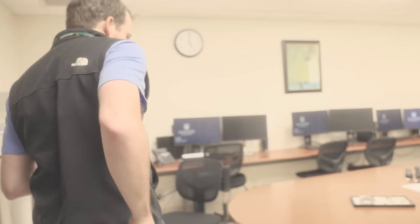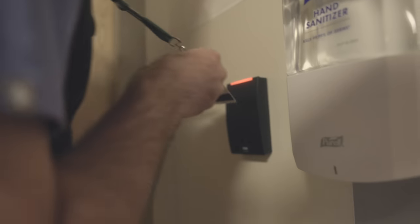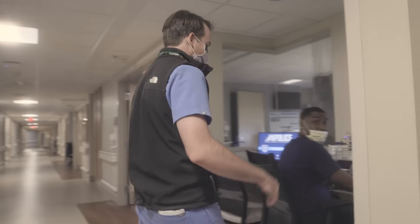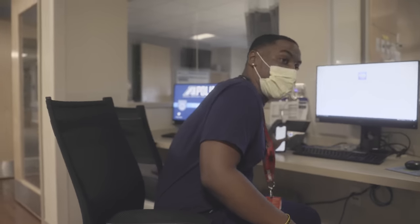Getting a page now — looks like we got another transfer from the CVICU. Let's head up there and I'll hand you off to James while I get this patient tucked in. Hey, what's going on? I'm James. What year are you? I'm a second year, so I'm the upper level here in the CCU.